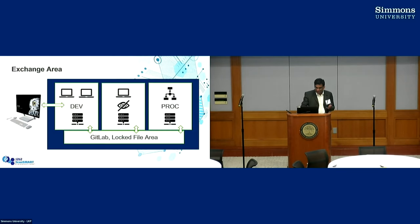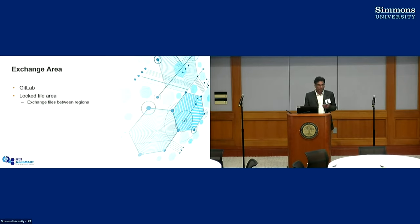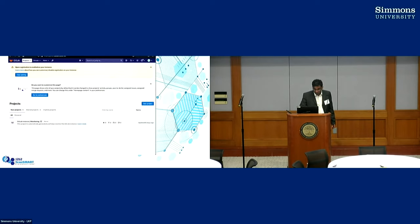Going back to collaborating with other groups — we have a GitLab that we installed in the enclave that you can use to check in and check out code. There's a GitLab.dataenclave.net where you can create a repository, load the data in, and then utilize it with other groups.